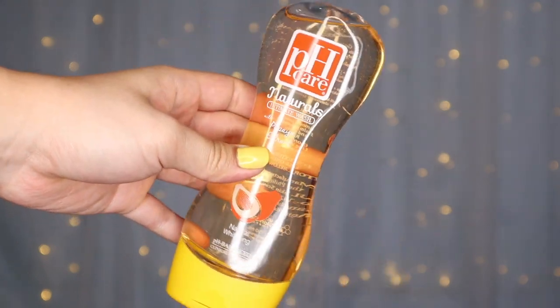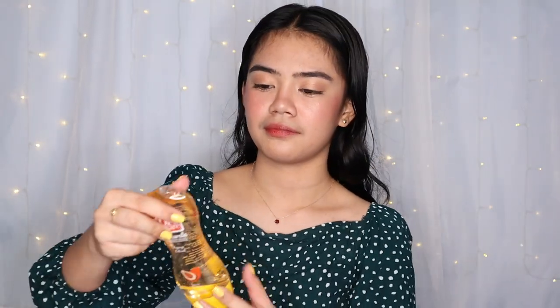For the next thing — still for the body — after rinsing off the conditioner and body soap, this is the girly stuff. This is the PH Care Natural Intimate Wash with papaya extract. This is what we use — our whole family uses this. All the females at home: my sister, my mom, and my grandmother use this. That's really all there is to it.